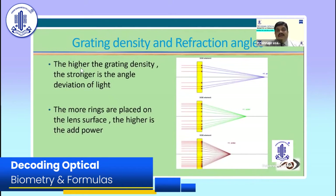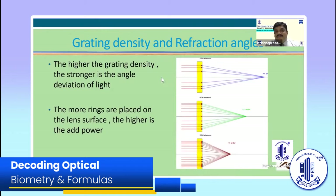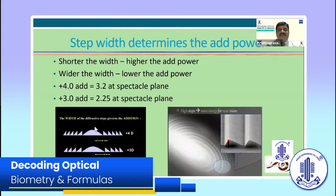The higher the grating density, the stronger the angle of deviation of light. The more rings placed on the lens surface, the higher the add power. Shorter the width means higher the add power; wider the width means lower the add power. Here you can see plus 4 diopter near add and plus 3 near add. If you give plus 4 add, it is almost equivalent to 3.2 D at the spectacle plane. Plus 3 add means 2.25 D at the spectacle plane.